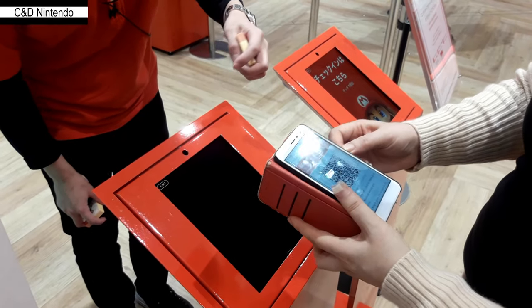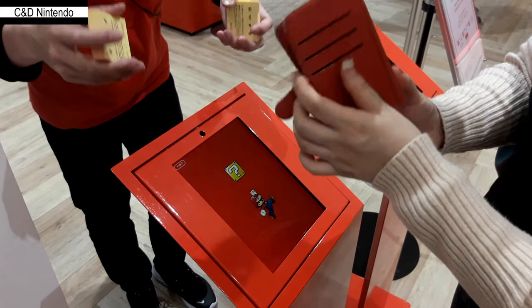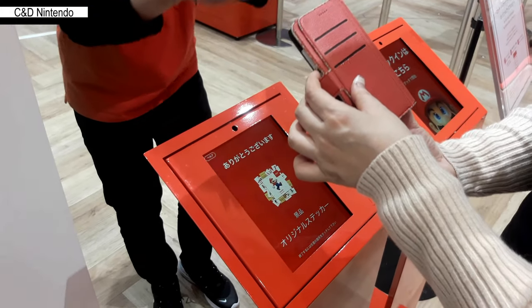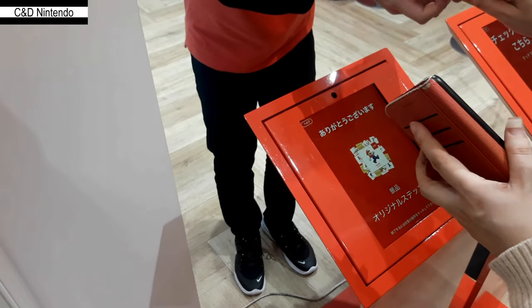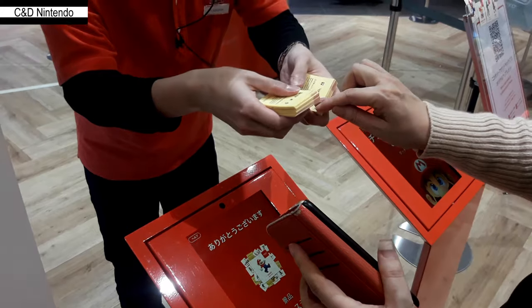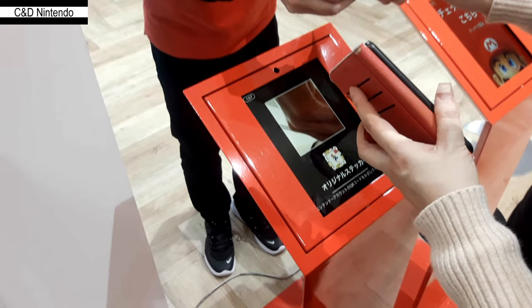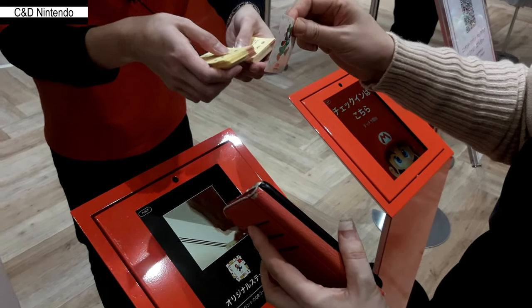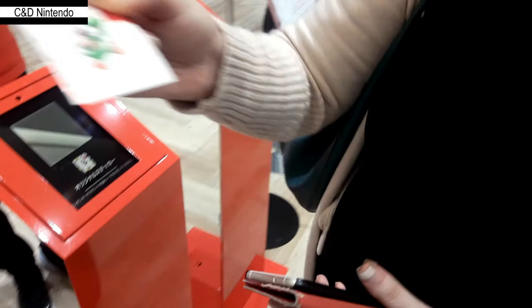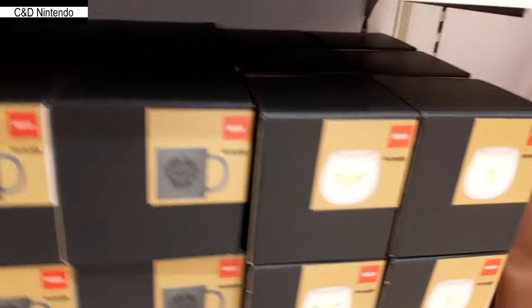If you have a Nintendo ID, they've made it so that at Nintendo events you can check in by scanning your QR code for store exclusives. We did this three times — twice on the second day and once on the first day. You get to choose a sticker; Tay picked a Yoshi and I picked two Lakitus, which was a bit of a shame, but they are store exclusives.